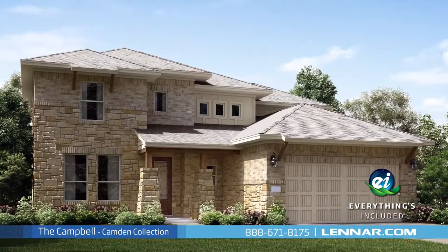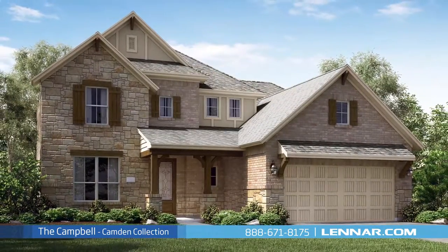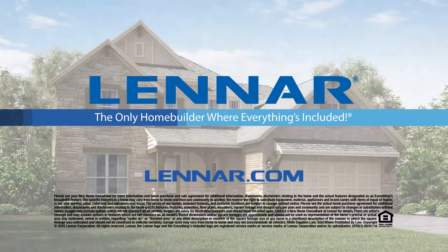the Campbell also includes all of the green features, appliances, and luxury designer upgrades that you've come to expect from Lennar. For more information on this amazing new home or for directions to any of our premier Houston communities, visit Lennar.com.